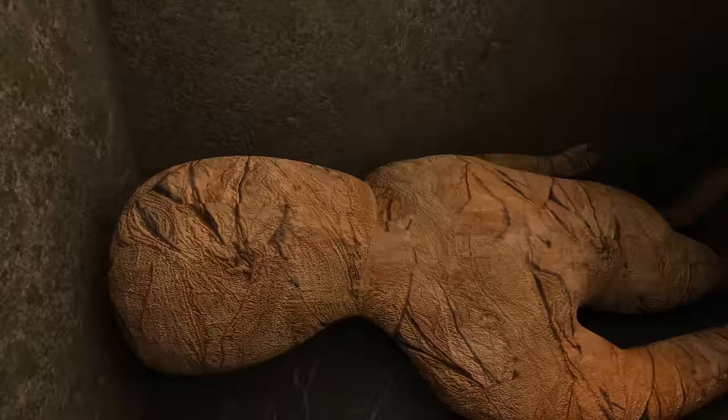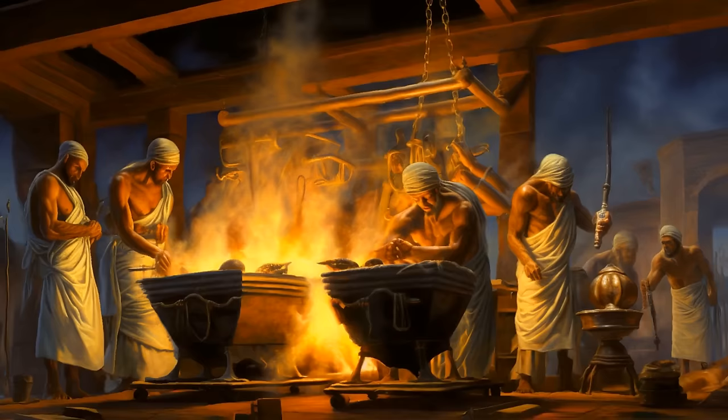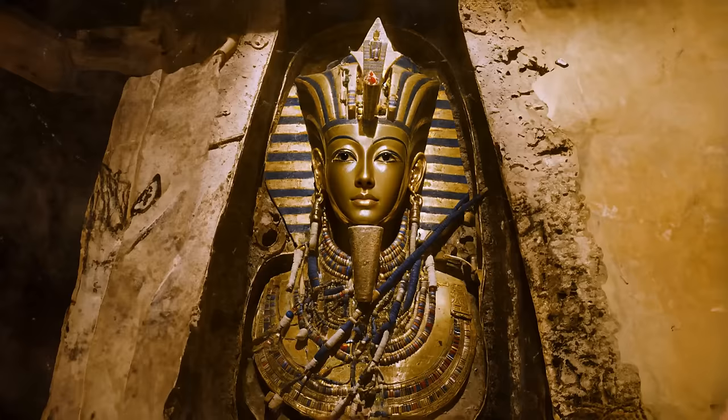The people most famous worldwide for their mummies are the ancient Egyptians. They believed that some sort of existence after death was possible if certain conditions were met. That's why they insisted on preserving the human body through mummification and placing the mummy in a furnished tomb — kind of like giving it a fully functioning apartment of its own.